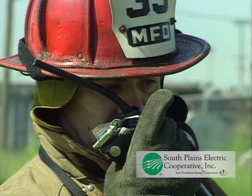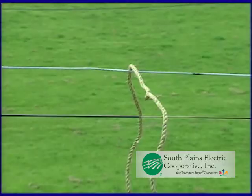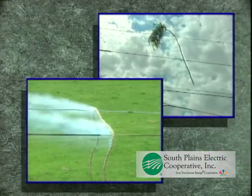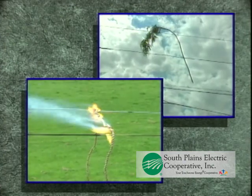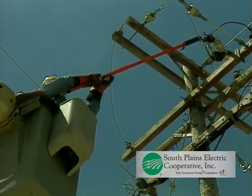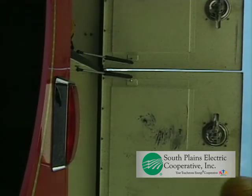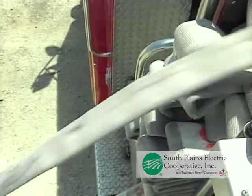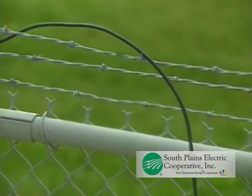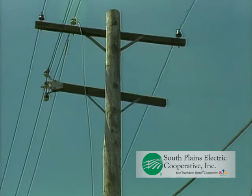If lives are in danger, communicate this fact to the utility — it will have an impact on the priority of response. You will be standing by until the arrival of the electric company. Never attempt to move the wire on your own. Ropes, wooden, and fiberglass poles can all conduct electricity. Don't confuse your pipe poles with the insulated fiberglass sticks that utility workers use. Even small amounts of moisture and other contaminants can turn otherwise non-conductive objects into live wires. While waiting for the utility to arrive, take steps to secure the area, but stay as far away as practical from the downed wire. Survey the surrounding area — have the wires fallen on other conductive objects, such as fences or guardrails? Treat these as energized too.